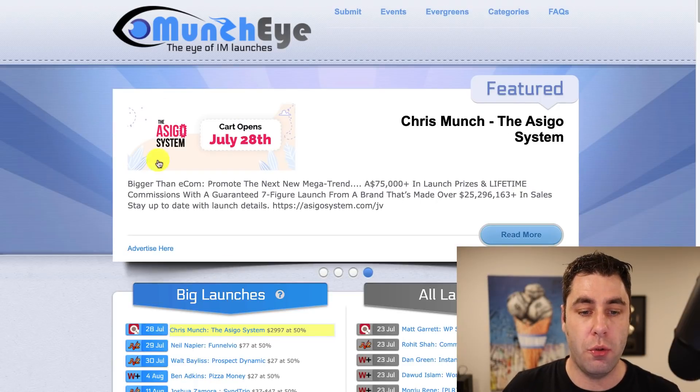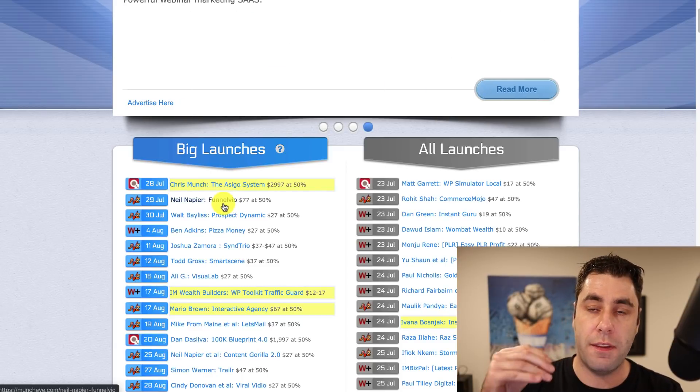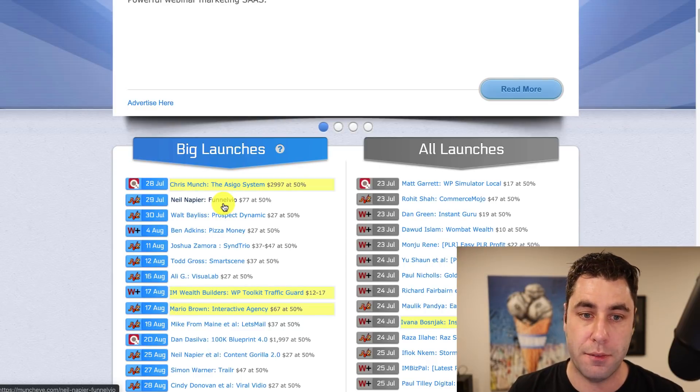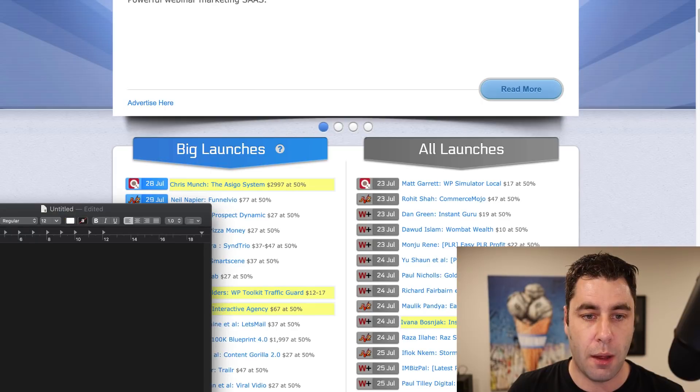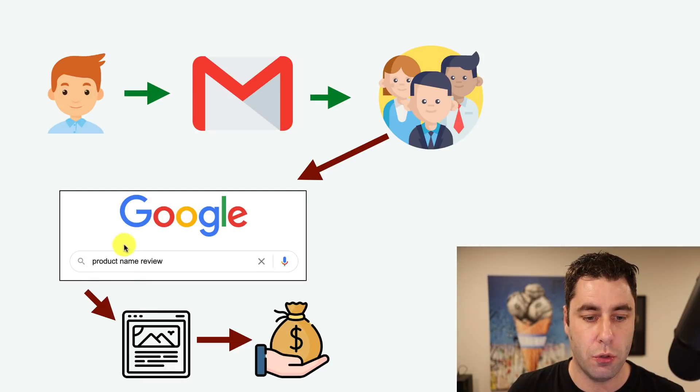What you want to do is go and find a product that's about to launch. I'd recommend finding one that's launching about a week or two weeks away to give yourself a little bit of time. What I'm going to do is go into Google and put in 'FunnelVO review,' because what people are going to do is go into Google and search the product name plus 'review.' That's what they're going to be doing.